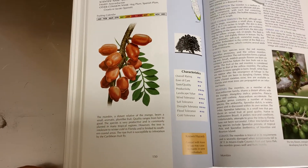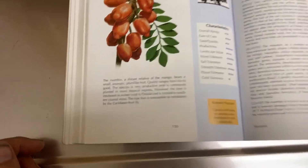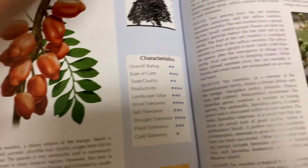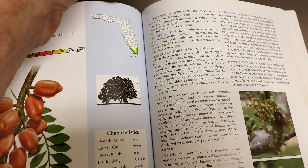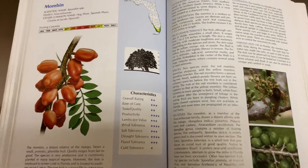Then again I had heard some people mention hog plum. It gives you some information — this is a distant relative of the mango. It tells you about where it comes from: South America. Lots of these fruits come from South America.